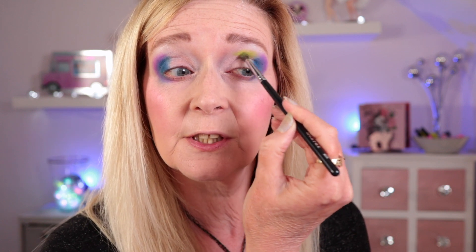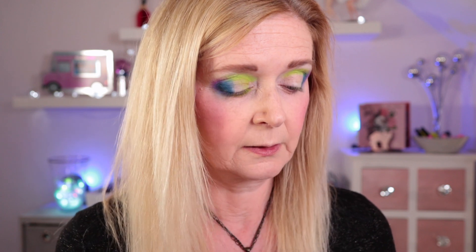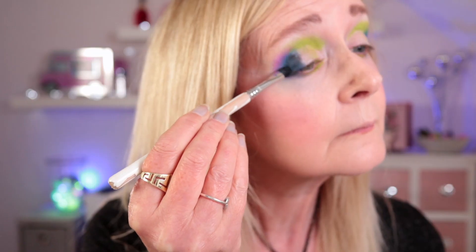Now I'm going in with the shade Regeneration and packing that all through the crease in the upper part. I just wanted to use as many colours as I could. That's almost a neon — it would look really neon over a white base I think. I'm keeping that quite high so I've got plenty of room for shimmers. Taking a clean blending brush to go around the edges, then I'm going to take Regeneration on the inner part of my lower lash line too, echoing what we've done on the upper lid. It's quite a powdery shade — I get quite a lot of powder kick-up. Next I want to take the shade Beetle to deepen up the outer corner. That's really added some intensity — I love a black in the outer V.